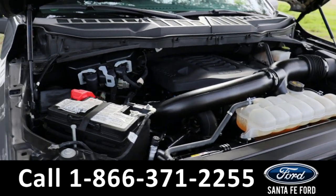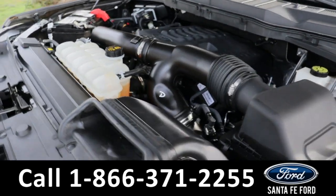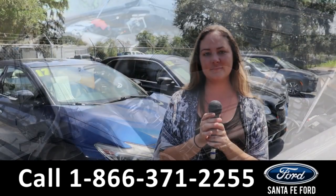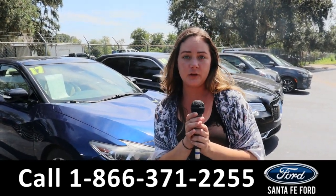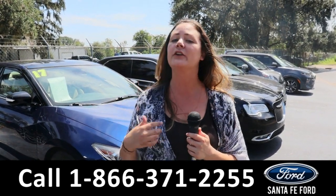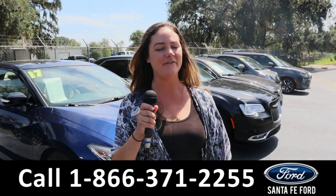Taking a look under the hood, this has a 3.5-liter V6 engine with EcoBoost. For more information on this specific vehicle, give us a phone call at the number below or look us up at SantaFeFord.com. I'm Kat — you have a great day!